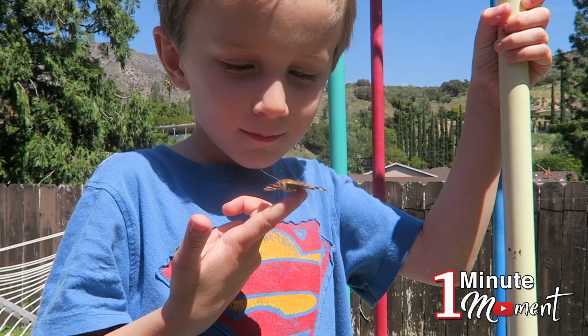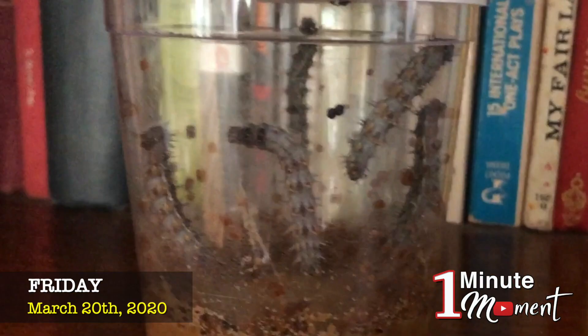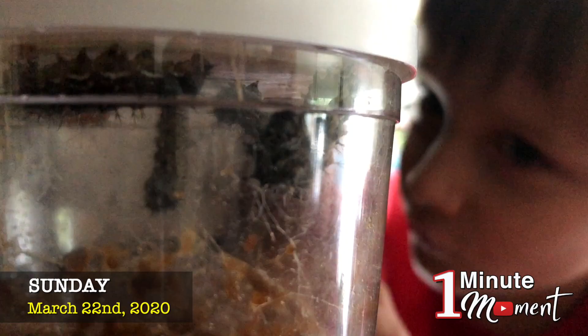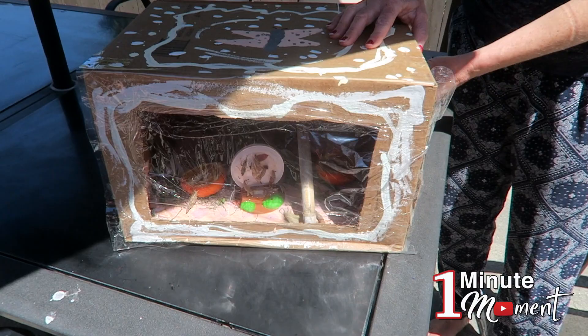Today we're releasing our painted lady butterflies. Two weeks ago my sister Autumn and my mom brought home butterflies, but they were little caterpillars, and we watched them turn into cocoons. Then they came out of their cocoons, and now we're going to let them go.